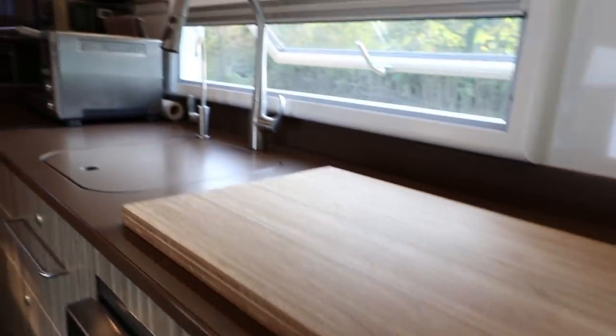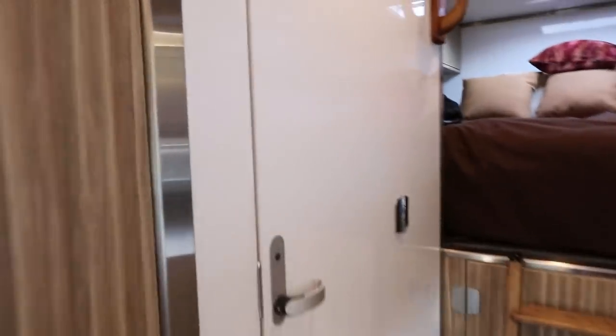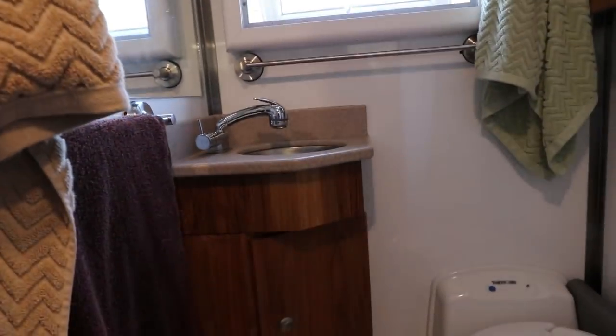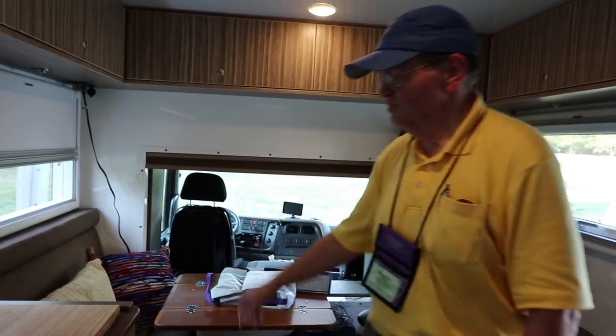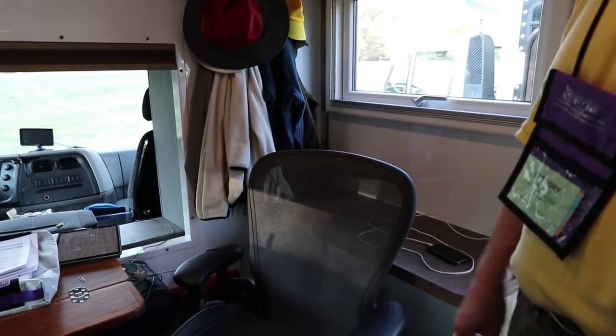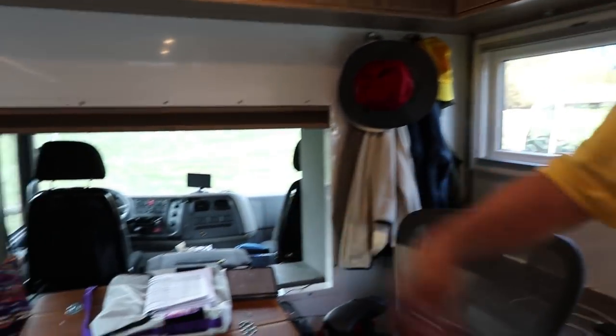There's an induction cooktop underneath that cutting board there, a wet bath with a cassette toilet. The interior is custom designed — whatever you want it to be. We have a bench seat on one side, an office chair with a desk that folds down on the other side. The TV swings up so we can sit on the bench and watch TV.